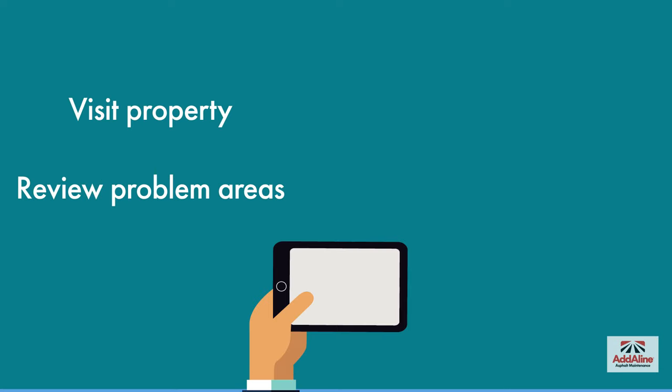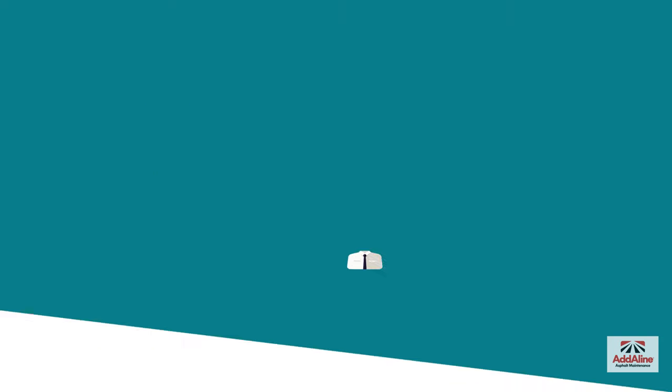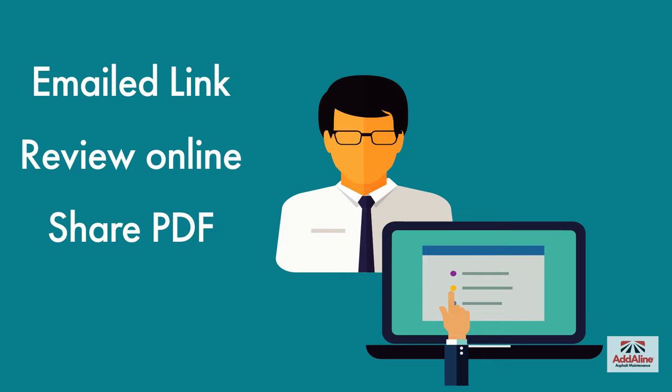One of our sales reps will visit your site to review any problem areas and take photos of each area that needs repair. You'll receive an emailed link to your estimate, allowing you to review it online as well as download a PDF that you can print or share.